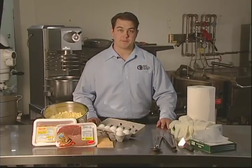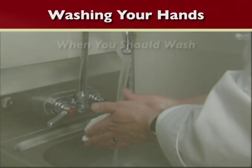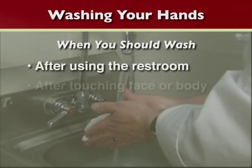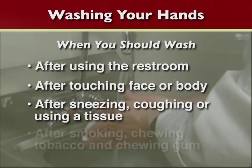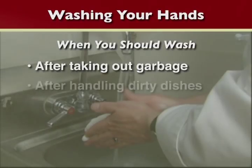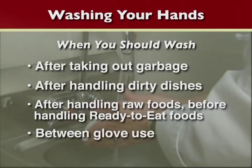All of these steps are important. Now if you're washing your hands properly, are you washing them at the proper time? These are examples of the times you should be washing your hands to ensure the safety of the food you handle: after using the restroom; after touching your face or body; after sneezing, coughing, or using a tissue; after smoking, chewing tobacco, and chewing gum; after taking out the garbage; after handling dirty dishes; after handling raw foods and before handling ready-to-eat foods; and in between glove use.